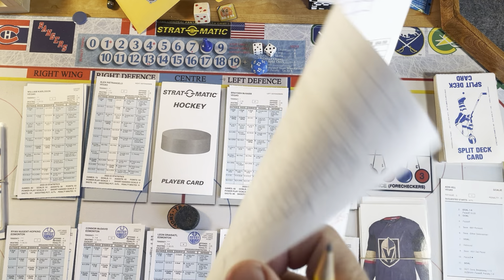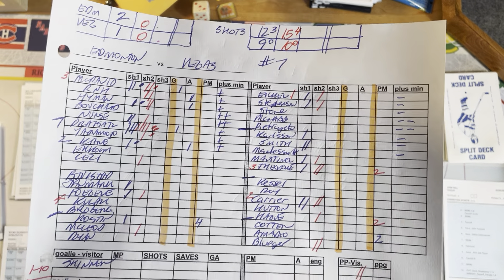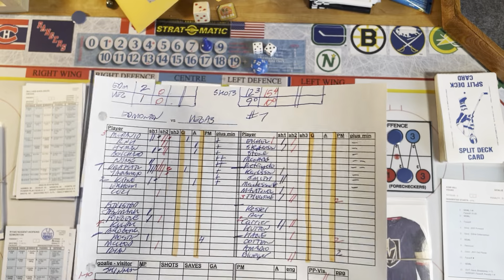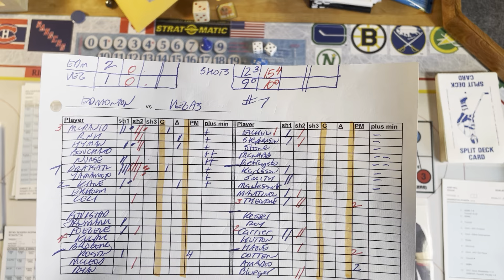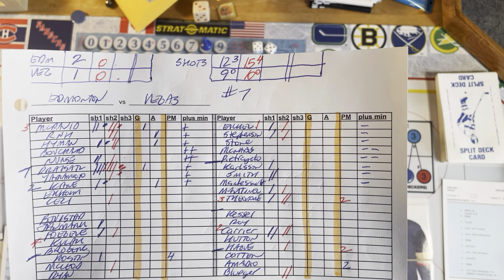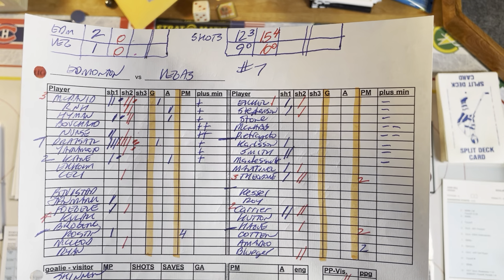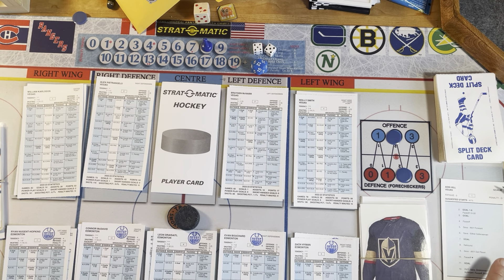Hi folks, I thought I'd play my third period of my Game 7 between Edmonton and Vegas. Right now it is 2-1 for the Edmonton Oilers. They've really outshot Vegas in the first two periods, 27-19. They've also had 7 goalie ratings to Vegas' nothing. Going into the third period, we're going to start off with a penalty. I like to keep the video short, so that's why we're just going to do the third period.